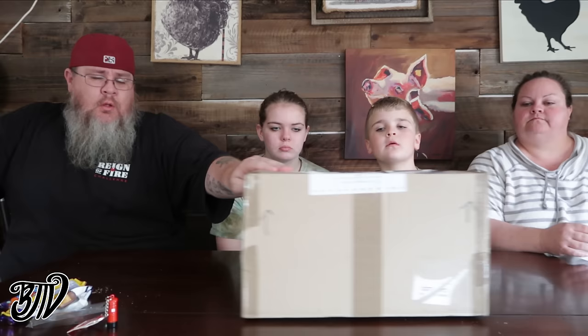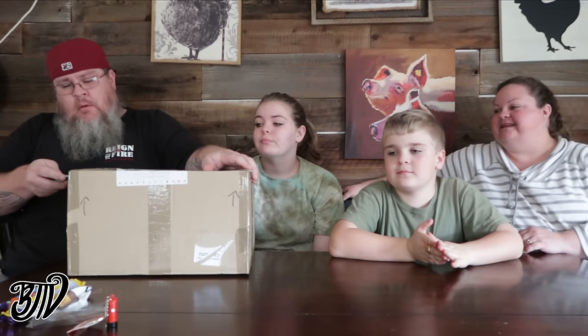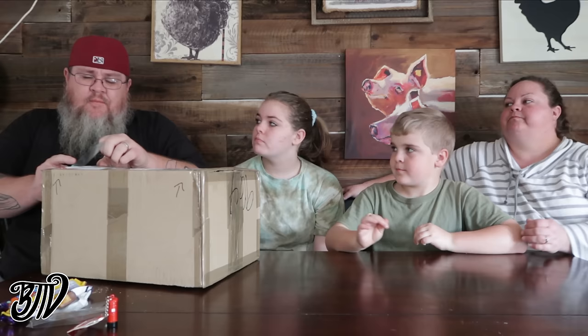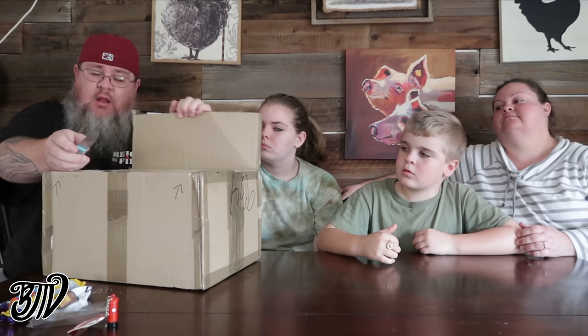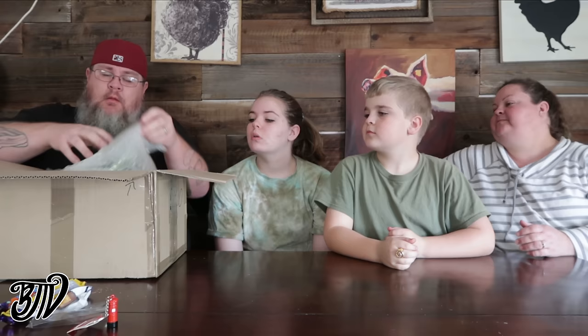Next up, Matt sent us this big old box — I'm excited, it's like Christmas, you never know what's going to be inside. Also, if you send us a box you get your name on the wall of thanks at the end of every video, so you can see your name on the big screen — or small screen, depending on where you're watching.